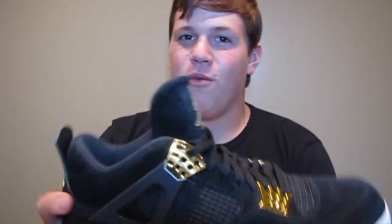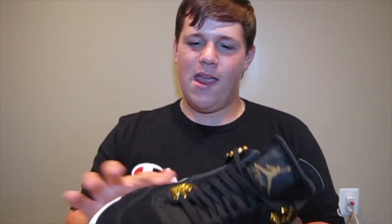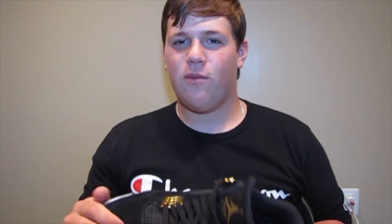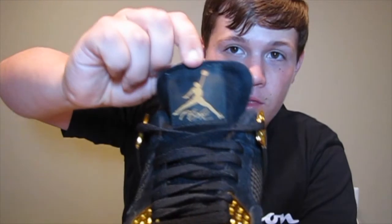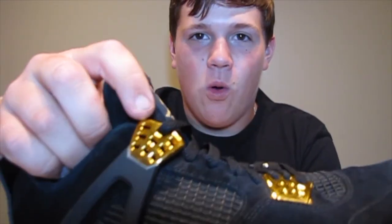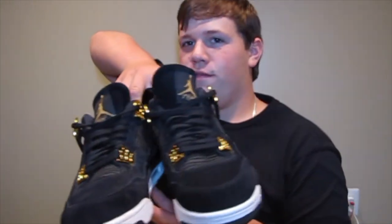Next, I have the Jordan 4 Royalty. Simple shoe, not bad. Also got these when I was working at Champs — saw them in the back. They're one of the nicest shoes we'd had in a while, but another general release, nothing big. The suede is okay, not the best I've ever felt. I do like the gold hints on the lace holes, but the gold Jumpman doesn't look as gold — it just looks like fake gold. Jordan 4 Royalties.